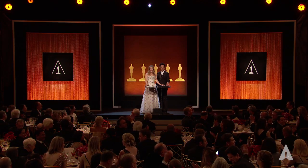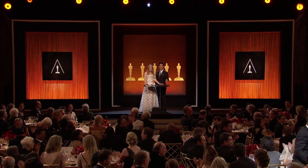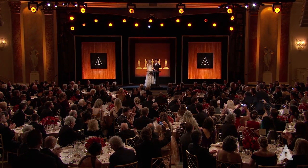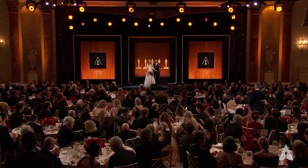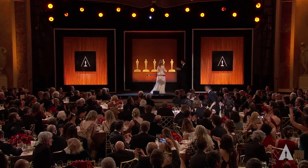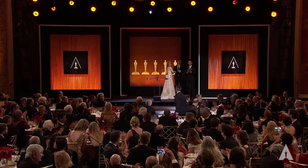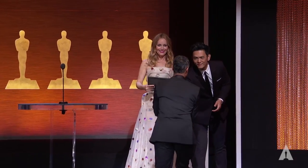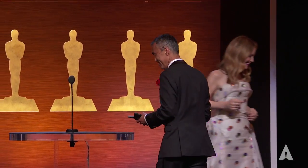The Academy presents a technical achievement award to Parag Hvaldar for the development of expression-based facial performance capture technology at Sony Pictures Imageworks.